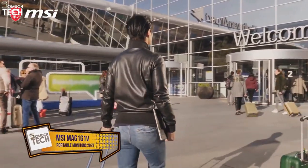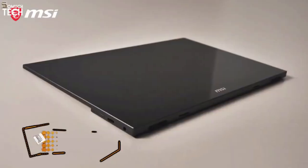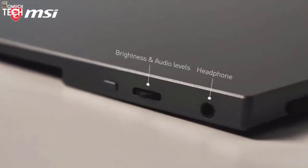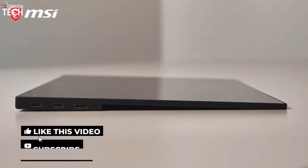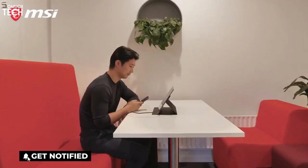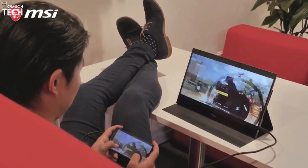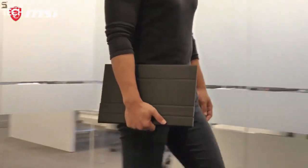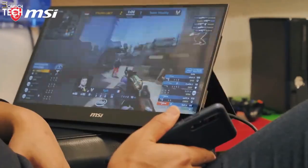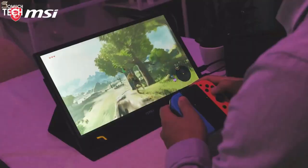Gaming and entertainment on the go — meet the new portable gaming monitor, the MAG 161V. Stylish and modern, this portable gaming monitor lets you enjoy games at 1080p. While gaming or watching your favorite show, you'll benefit from the best viewing angles and lifelike colors. The perfect size of 15.6 inches makes moving your entire gaming setup easier than ever. When packing up your console, you can even put the monitor in the same bag due to its thin and portable design. Unpack, hook up your console — good luck and have fun.